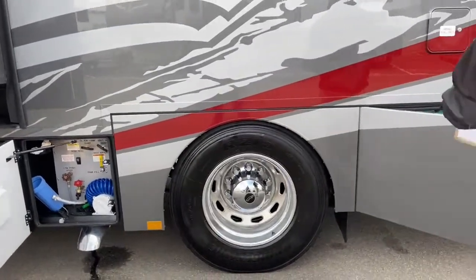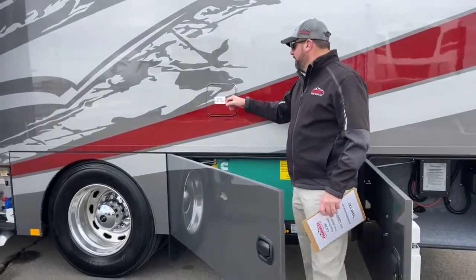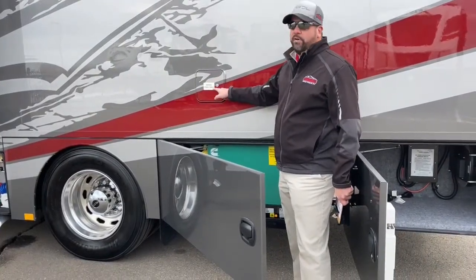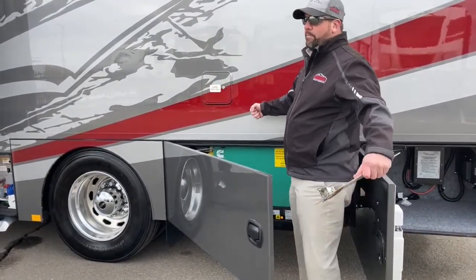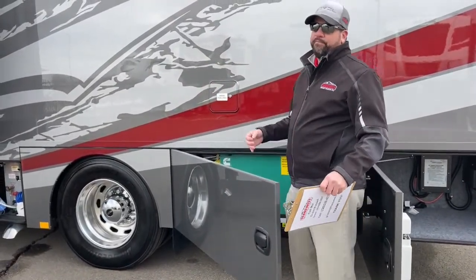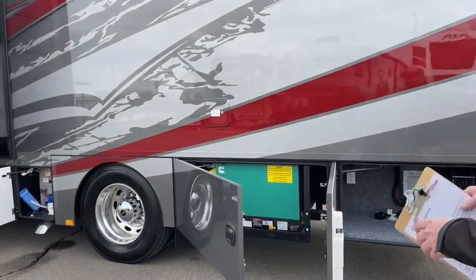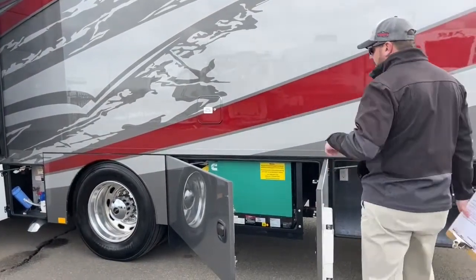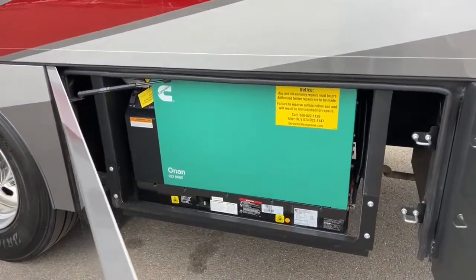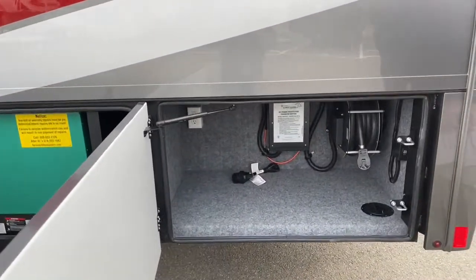Coming to the back, up top here we have your fuel fill. The Valencia built on the S2RV chassis has a 100 gallon fuel tank and this is where you fill it. You're not having to worry about filling 50 gallons on one side and 50 on the other, which can sometimes give an incorrect reading. One side fill — you just pull into your fuel station and fill on the driver's side. There's an 8,000 watt diesel generator, standard on a Valencia. This back storage compartment is also where your transfer switch is located, with an electrical outlet and a retractable power reel with a push button for winding it back in.